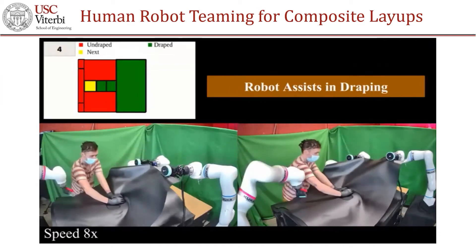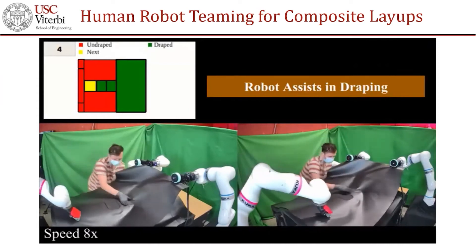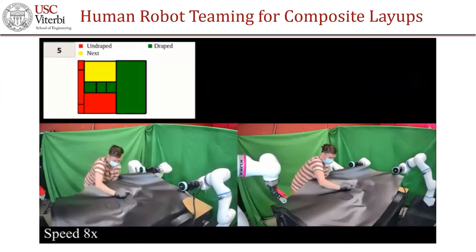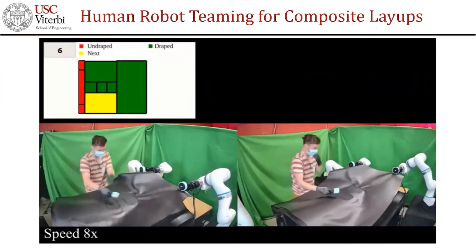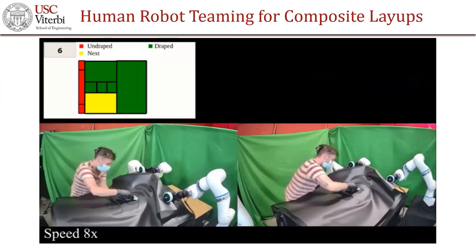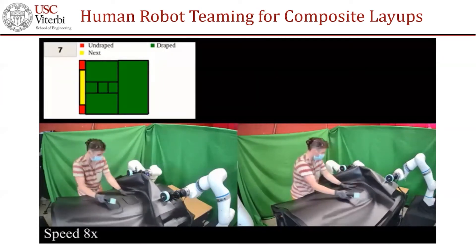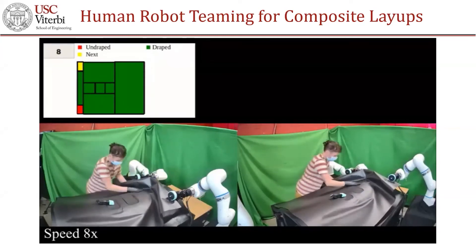The top left corner shows the current status of the process — the number represents the region currently being draped. In this particular application we had nine regions, but potentially we can have n number of regions, generally decided by a subject matter expert. For each of those regions, we calculate feasible grasp plan locations for the two manipulators holding the composite prepreg sheet.